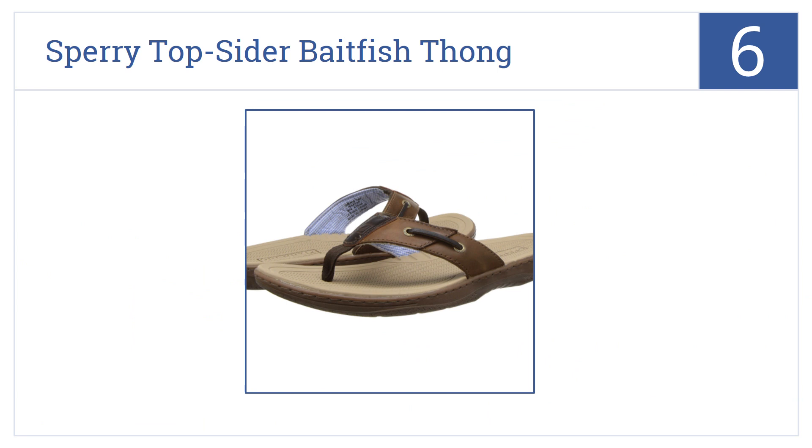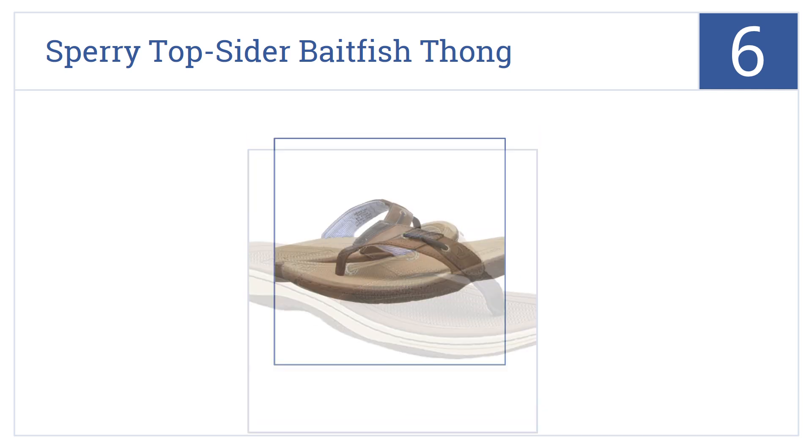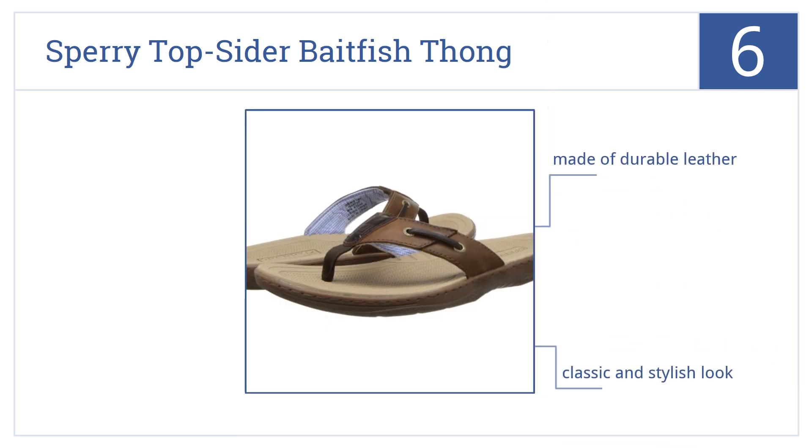Moving up our list to number six, jump on the sailboat with the Sperry Topside Baitfish Thong. The soles provide traction on wet surfaces and your feet will stay snug and cozy. They come in a classic and stylish look and are made of durable leather, but they can be a bit squeaky when walking.